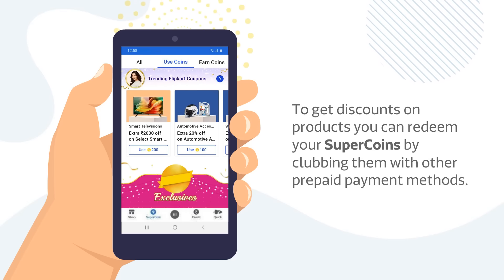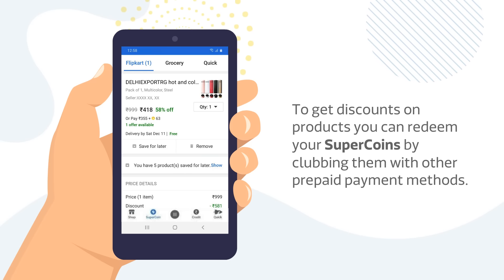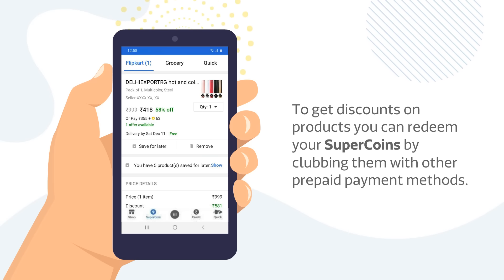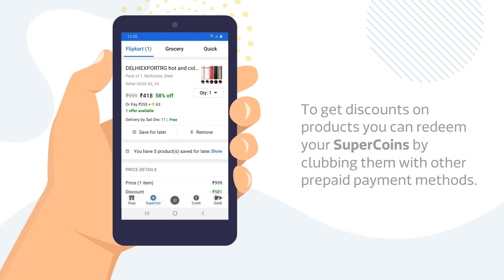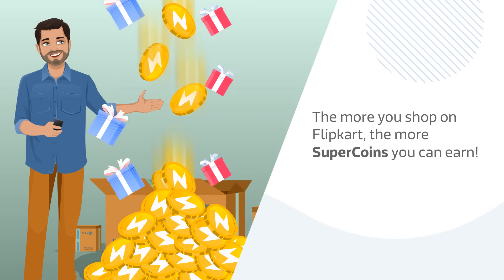To get discounts on products, you can redeem your SuperCoins by clubbing them with other prepaid payment methods. This information is available on the product page. The more you shop on Flipkart, the more SuperCoins you can earn.